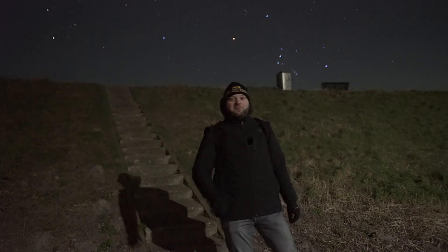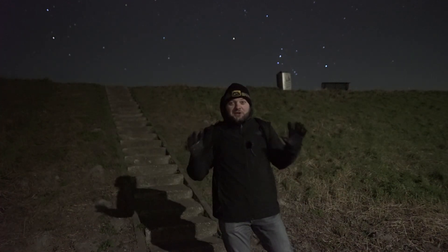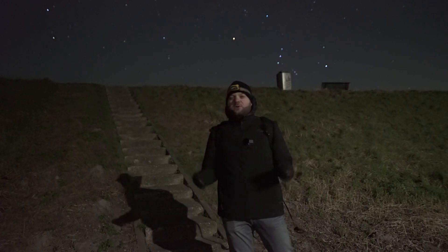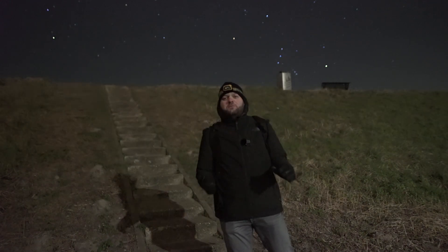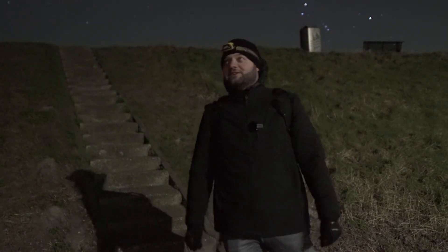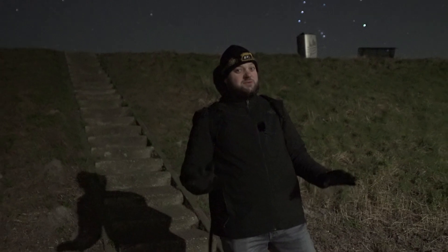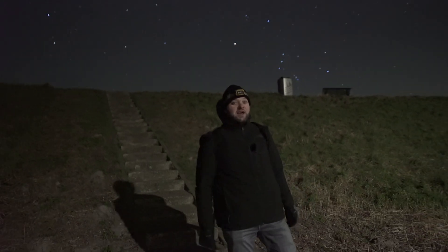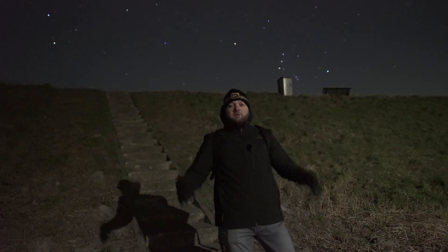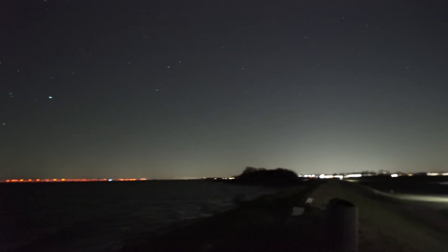Good evening and welcome back to the channel. It's the third night in a row where it's been super clear here in the Netherlands, but also extremely cold and super windy. I'm a little tired but still very motivated to shoot the stars — especially Orion above this lighthouse at the IJsselmeer. I was going to set up my tracker above the dike but when I came up it was so windy there's no chance of that happening.